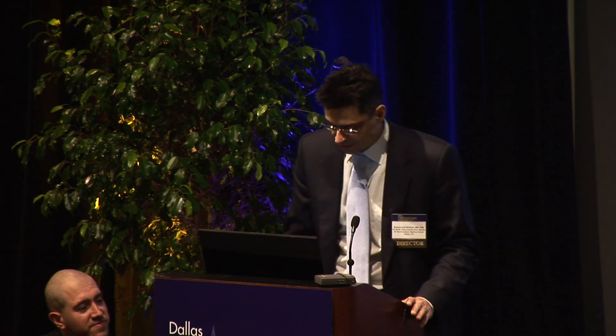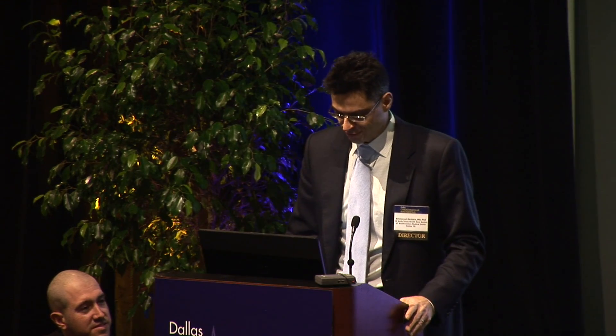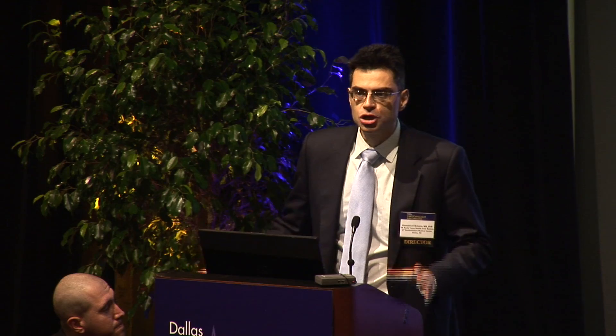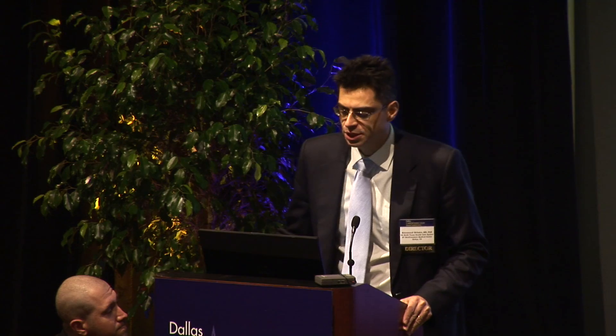CTO interventions can now be done with very high success and low complication rates across multiple centers in the United States. These are my disclosures. Since we have a very diverse group, I'm going to start with what is a CTO. CTO stands for chronic total occlusion, which means 100% occlusion of a coronary artery.